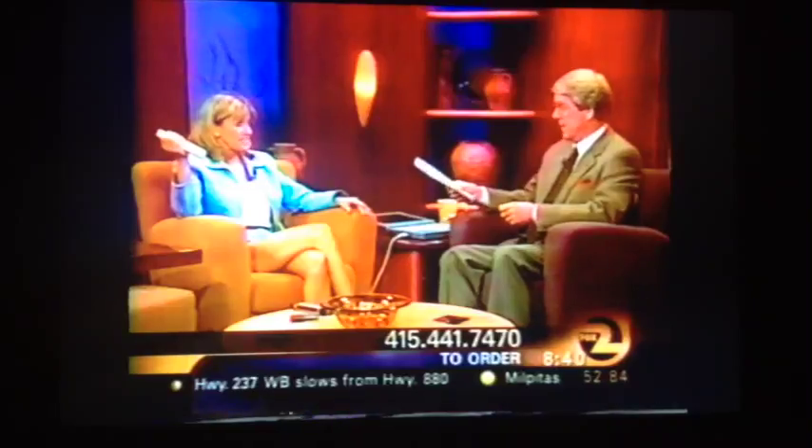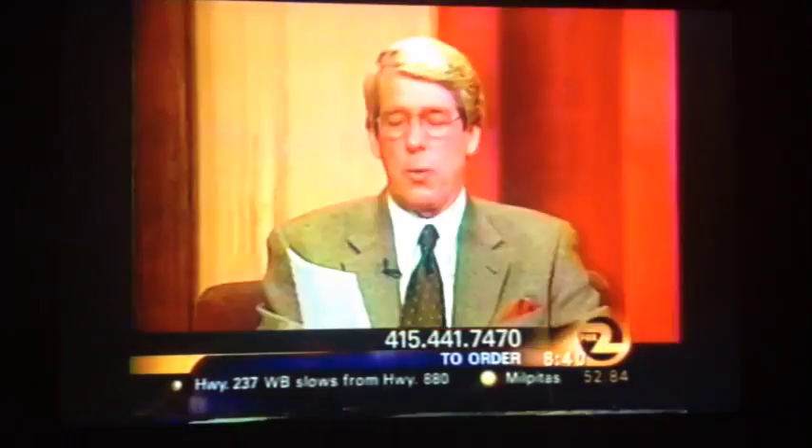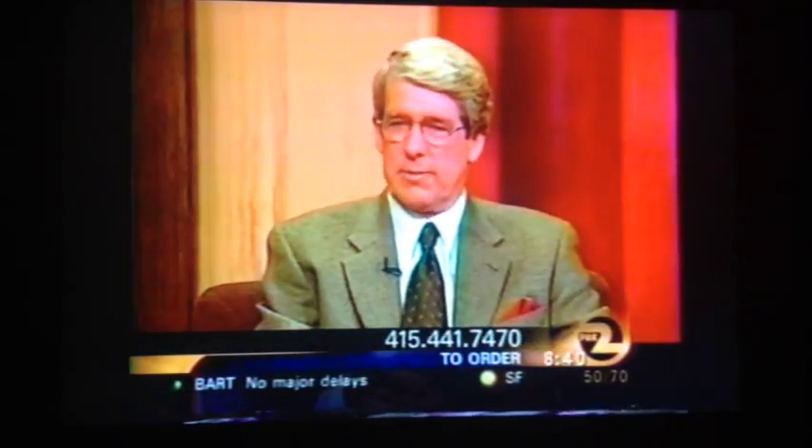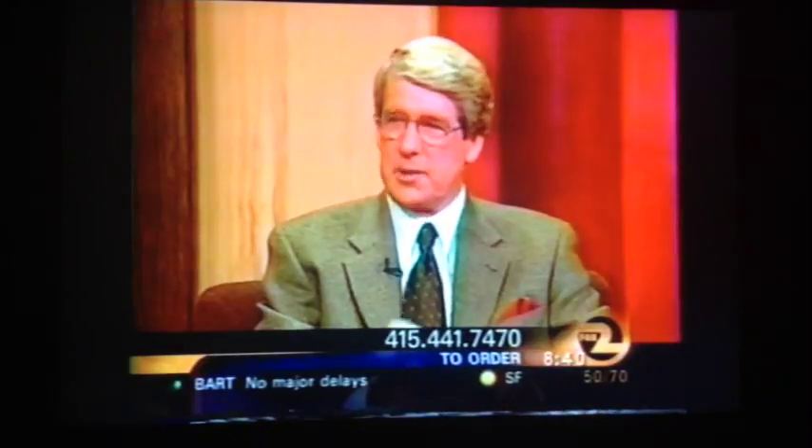So it's a natural ingredient. I'm going to give you a phone number so people can find out more about Flawless. The number is area code 415-441-7470. The Flawless Tanning System. Thanks, Ginny. Thank you. All right.